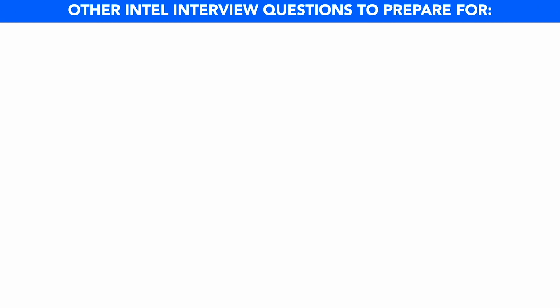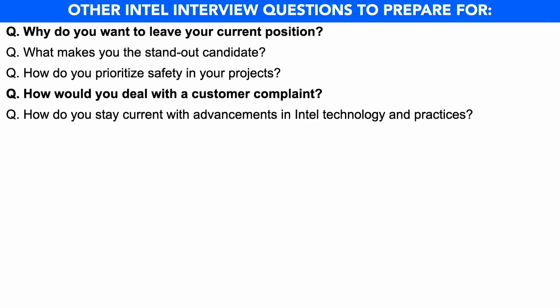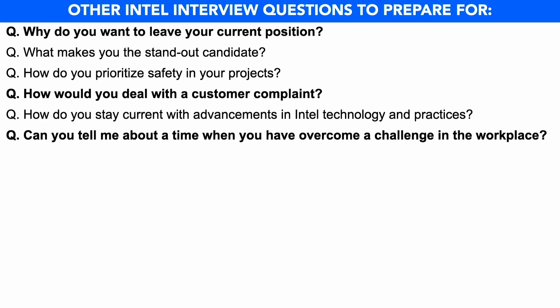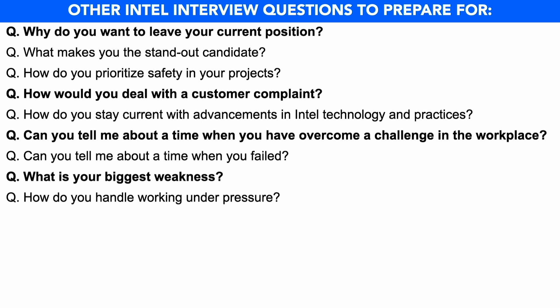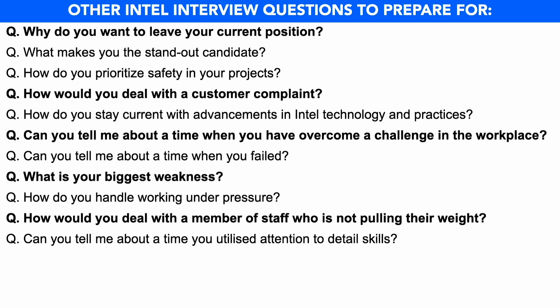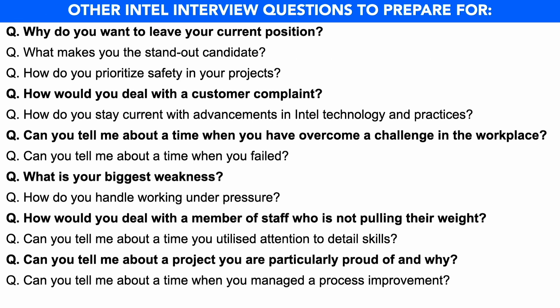In preparation for your Intel interview, I also recommend you prepare answers to the following questions: why do you want to leave your current position? What makes you the standout candidate? How do you prioritize safety in your projects? How would you deal with a customer complaint? How do you stay current with advancements in Intel technology and practices? Can you tell me about a time when you've had to overcome a challenge in the workplace? Can you tell me about a time when you failed? What is your biggest weakness? How do you handle working under pressure? How would you deal with a member of staff who's not pulling their weight? Can you tell me about a time you utilized attention to detail skills? Can you tell me about a project you're particularly proud of and why? Can you tell me about a time when you managed a process improvement? And finally, what are your strengths?